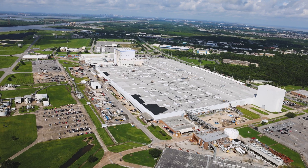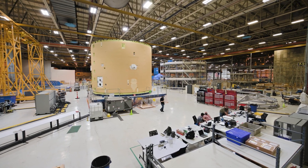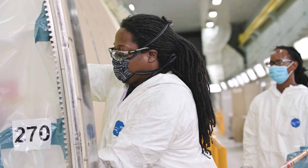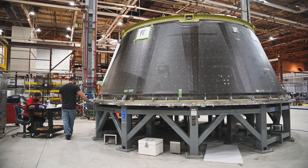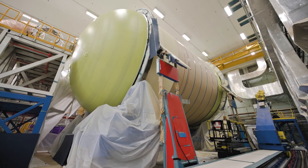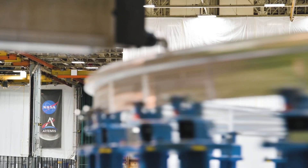With an astonishing 43 acres of manufacturing and assembly space under one roof, engineers, technicians, and students in aerospace engineering can design, build, and outfit the SLS core stages and Orion spacecraft with avionics, thermal protection systems, and other critical internal hardware to create the perfect vehicle fit for a goddess, Artemis.